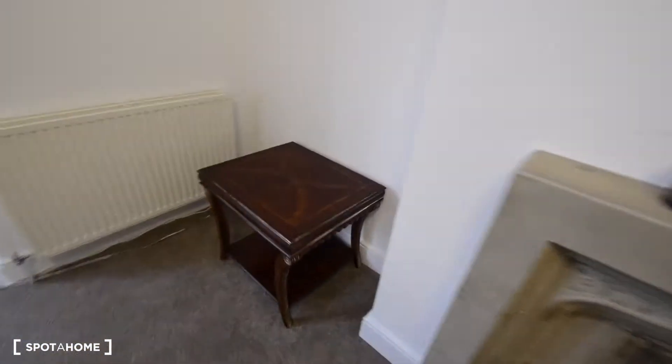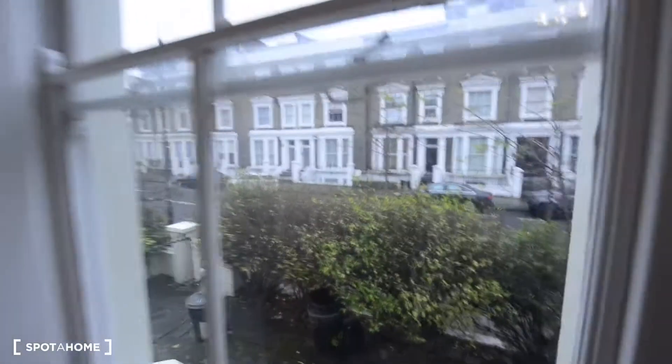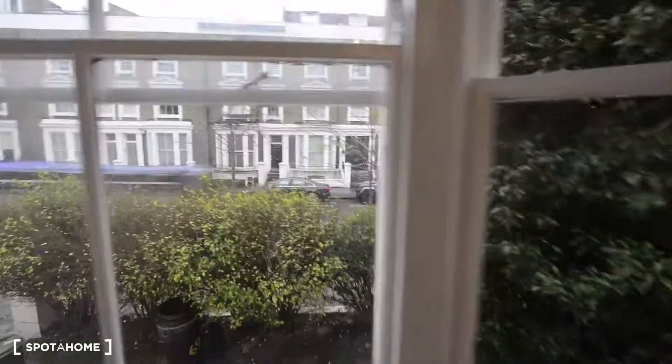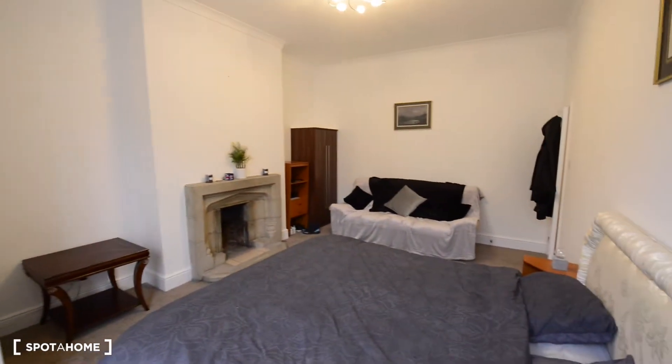And here you have a coffee table. So the views — you have the street just here. As you can see you have lots of light coming in, so this is Room B.